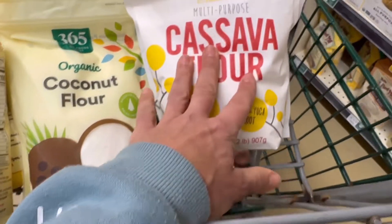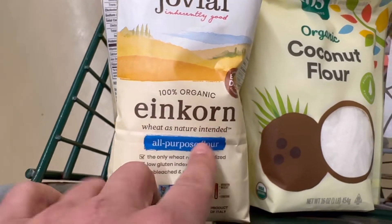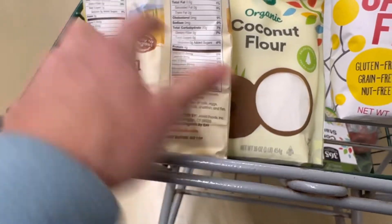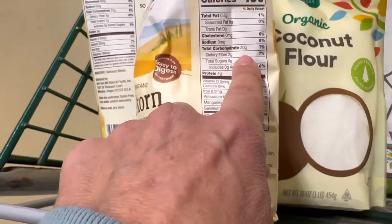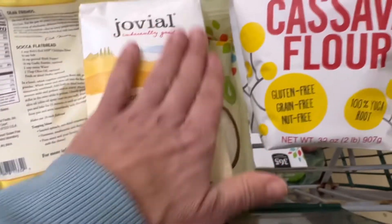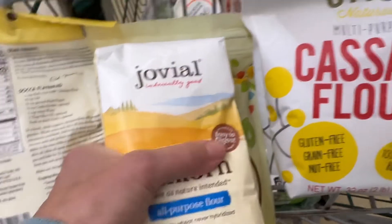These flours also have different consistencies when baking, which is something worth Googling. Now einkorn — this is an ancient wheat, so it does contain gluten. A quarter cup is 100 calories, 20 grams of carbohydrates, only two grams of fiber, but relatively high in protein at four grams. If you can eat gluten, I love a good ancient grain — and if you've never had bread made from einkorn, oh my gosh, you will love it.